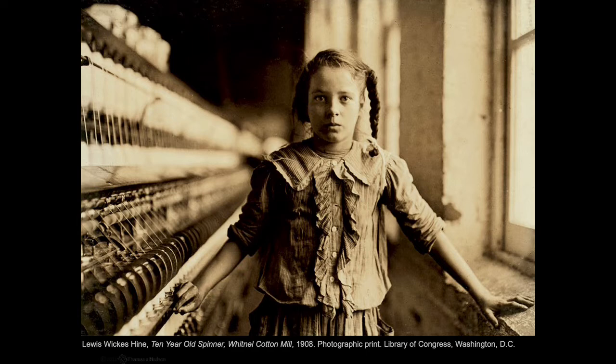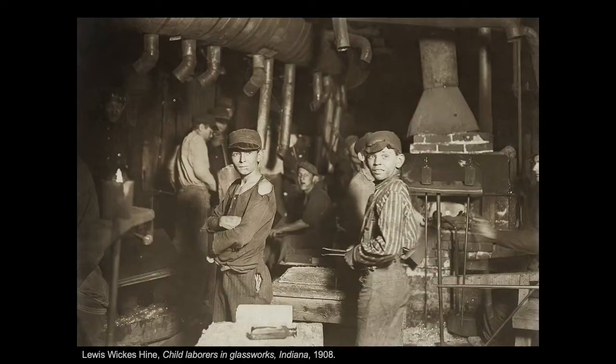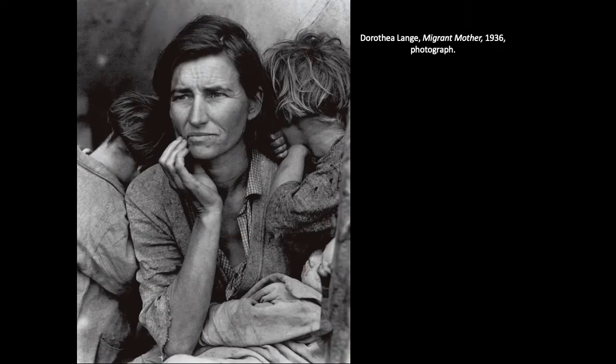Lewis Hine used photography to expose the injustice of child labor in the early 1900s. He went to factories and mines, and in 1908 became the photographer for the National Child Labor Committee. This was a dangerous assignment — he was frequently threatened by factory police and foremen. Sometimes he would go in the guise of a salesman, a repairman, or a safety investigator. Once inside, he took photographs and detailed notes about the ages of the children who were working. Here is Little Lottie, a regular oyster shucker in an Alabama canning company from 1911, and Child Laborers in Glass Works — very dangerous conditions. His photographs really set child labor laws into motion.